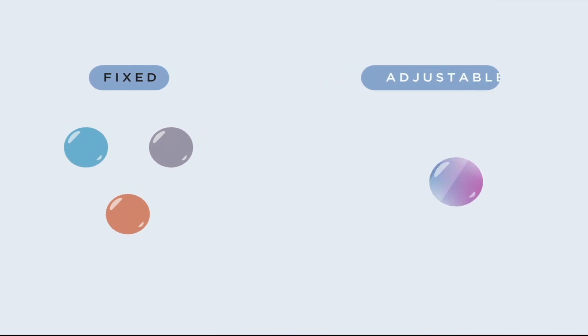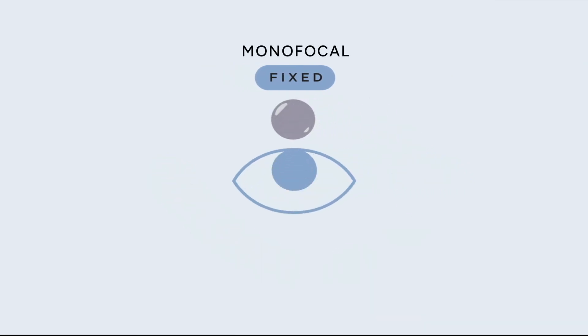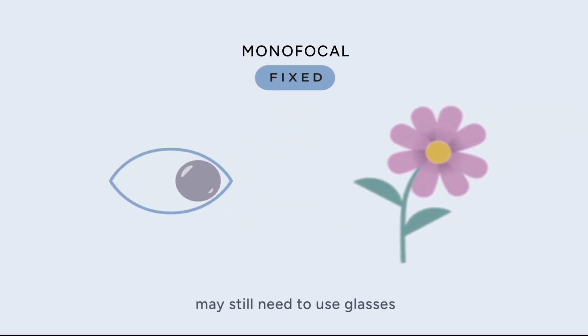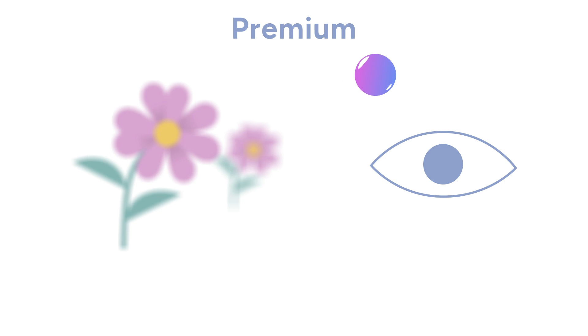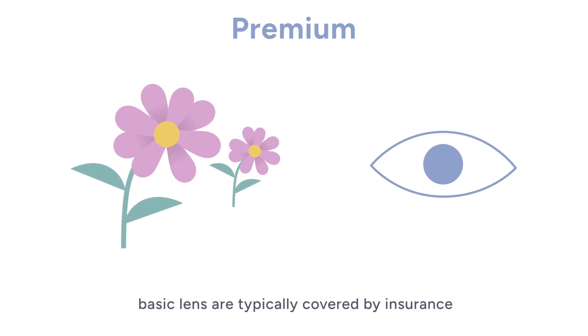You have a few different options for your new lens. There are fixed monofocal lenses which replace your existing ones. Fixed lenses have a specific power that is built into the lens and cannot be changed, and they improve your vision at one distance. Keep in mind that you may still need glasses to see at all ranges. And then there are premium lenses, which can correct vision issues and potentially eliminate your need for glasses. Basic lenses are covered by most insurance providers.